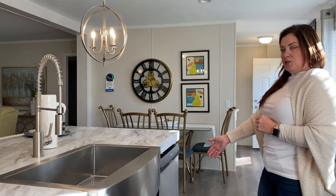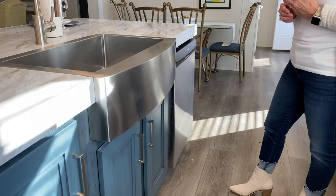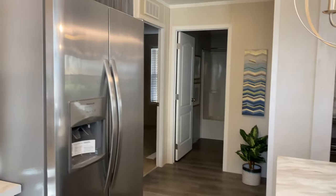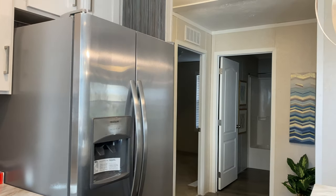On the right we have a center dishwasher and the stainless steel side-by-side refrigerator, which is a cool feature. So you get the full stainless steel package in this home, and it also goes beautifully with these gorgeous pendant lights above the island.